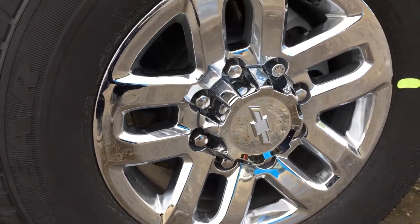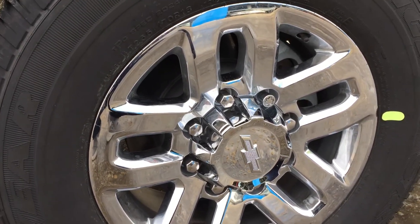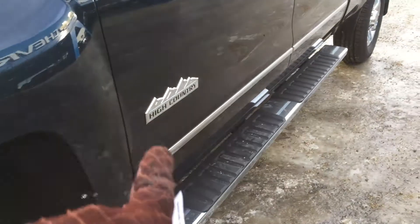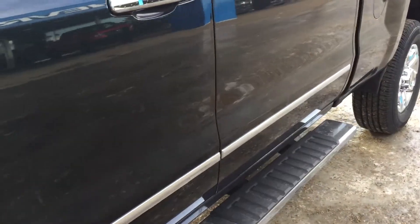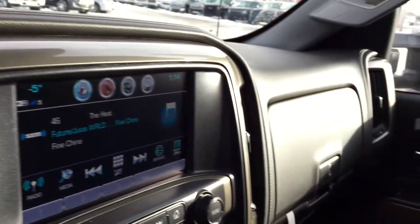Here you have nice 18-inch chrome wheels mounted on 265-70 tires, chrome running boards, the High Country badge, and chrome moldings along the door.